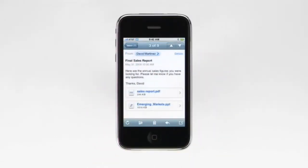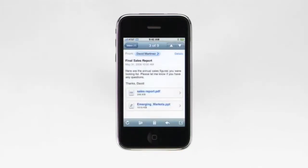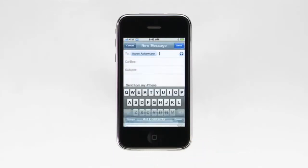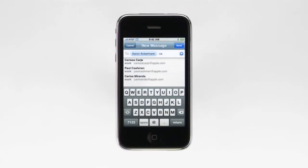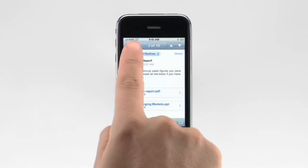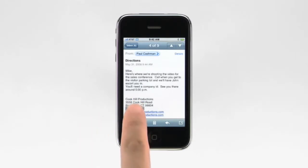I can reply to or forward this message by tapping here. Or I can write a new email message by tapping the Compose button. In the To field, you can tap the Plus button to select someone from your address book, or you can just start typing the person's name or email address. You can speed things up by picking their name from the list of matches in your address book.